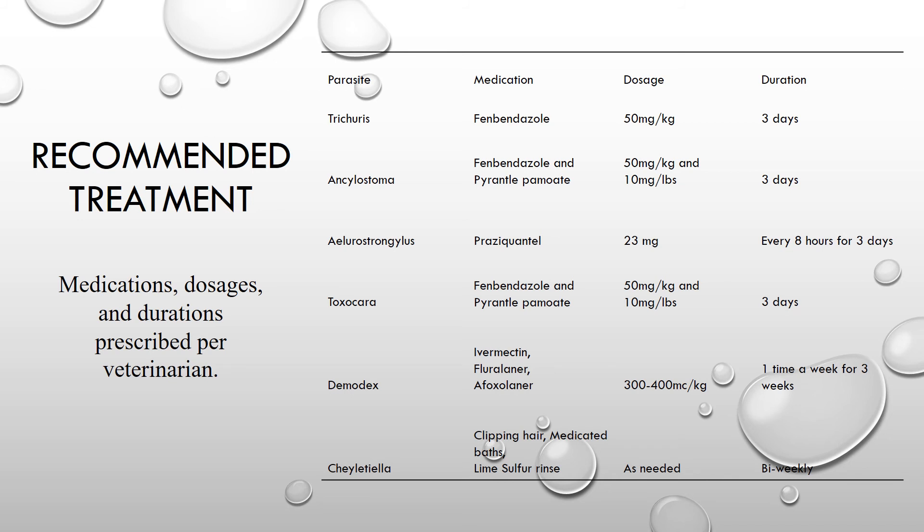During this project we worked very closely with veterinarians to figure out a recommended treatment plan for the feral cats, broken down by medication, dosage, and duration for each parasite. For whipworms, fenbendazole at 500 milligrams per kilogram for three days was recommended. For hookworms, fenbendazole at the same dosage and duration, as well as pyrantel at 10 milligrams per pound for three days. For lungworms, praziquantel given every eight hours for three days at a dosage of 23 milligrams. For roundworms, the same treatment as hookworms — fenbendazole and pyrantel at their recommended dosages for three days.